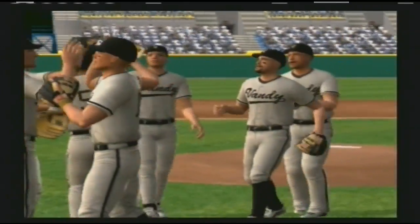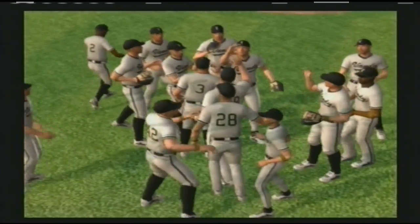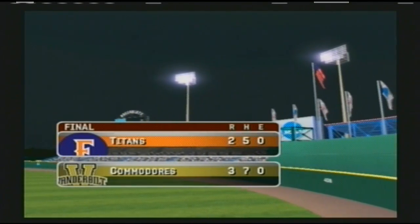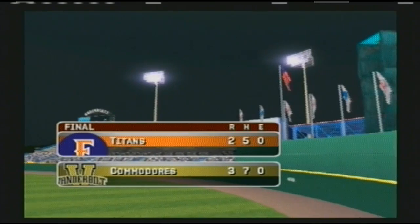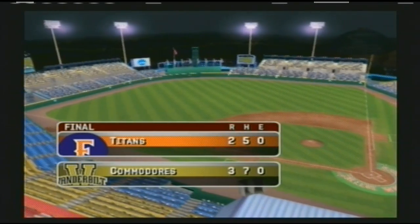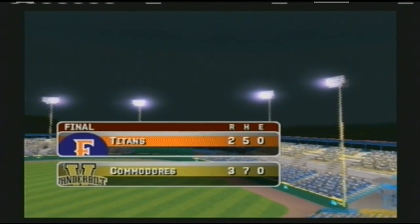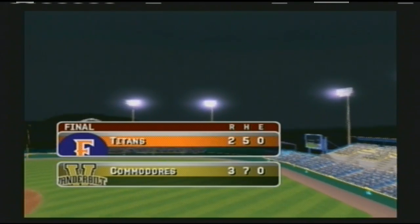The final score: the Vanderbilt Commodores three, the Cal State Fullerton Titans two. In a low-scoring game like this, it's the pitchers that really set the tone early — that happened tonight and really carried on throughout the entire game. For Kyle Peterson, this is Mike Patrick — thanks for joining us for EA Sports MVP 07.